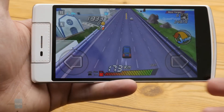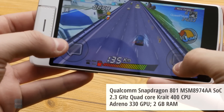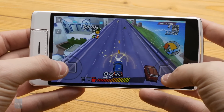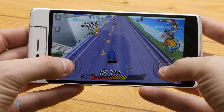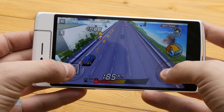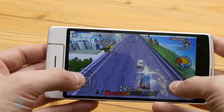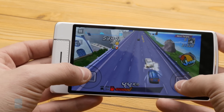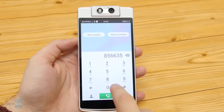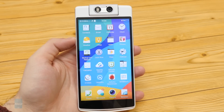The quad-core Snapdragon 801 in the phone is paired with 2GB of RAM — a potent hardware combo which proves to be powerful enough for almost any task at hand. Although you might seldom encounter some interface lag and stutter here or there, the N3 generally performs in a decent fashion, with no major gripes about its hardware performance. The Opel N3 is an LTE-enabled device with two SIM cards on board: a micro-SIM and a nano-SIM.